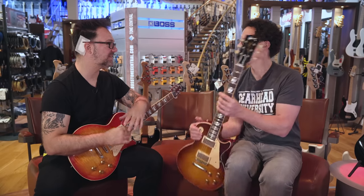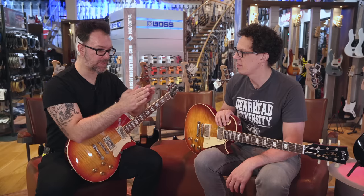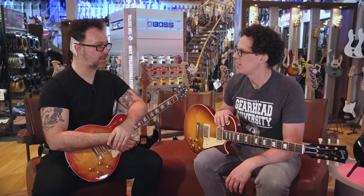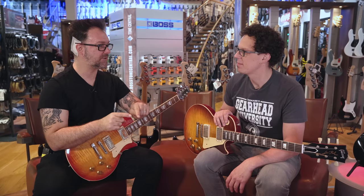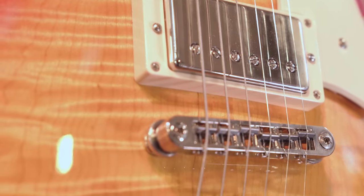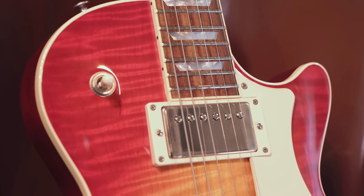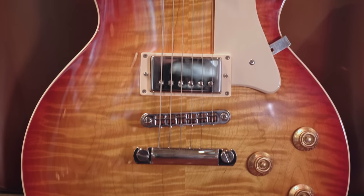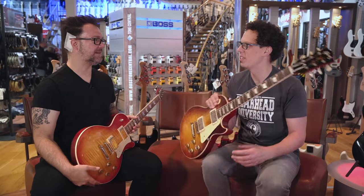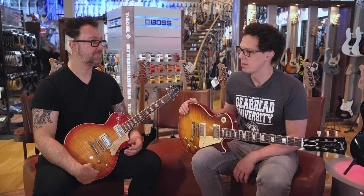Rob continues: Gibson progressively grew and became a legendary company. Then, some former employees from the original Gibson Kalamazoo factory bought a chunk of that factory and started a company called Heritage. So Heritage is a relatively new guitar company, but run by the original employees in the original Gibson factory — raising the question: who's copying who? Who's the real Gibson?